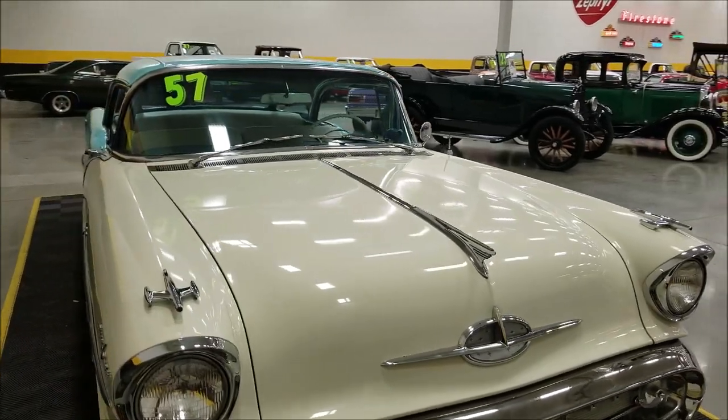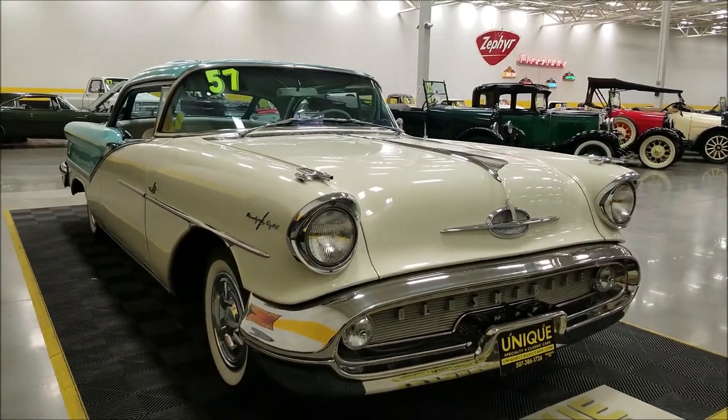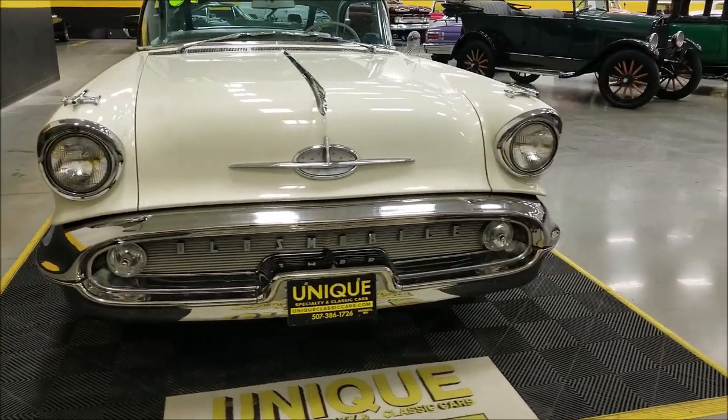The next person to own this car will be the third owner. There is a copy of the window sticker on this car, so I can go through that in a bit and cover some of the options, tell you a little bit about the history and what has been done to this car.